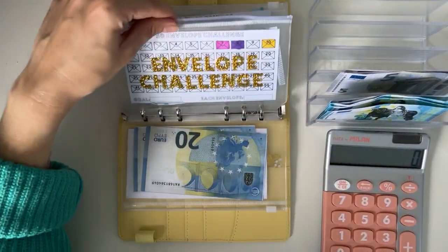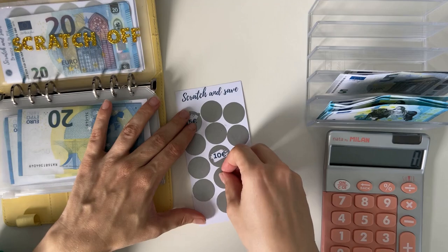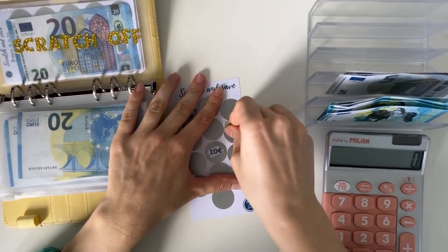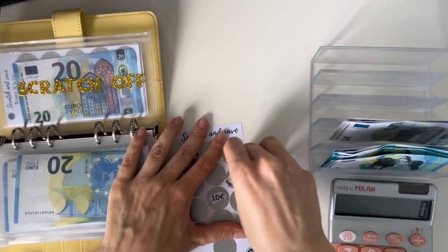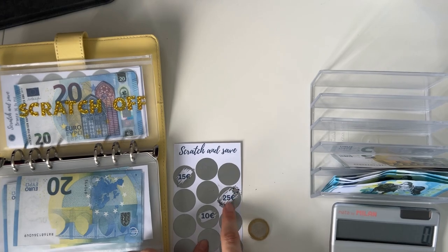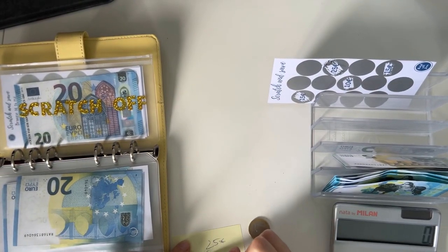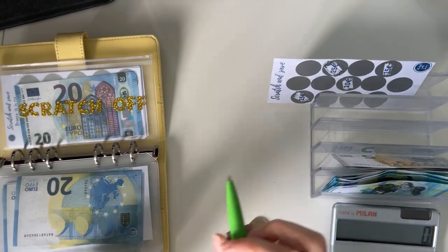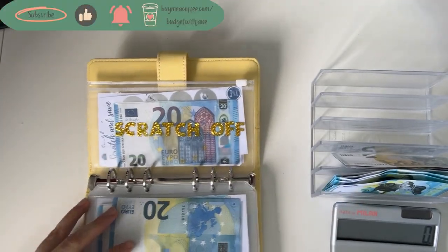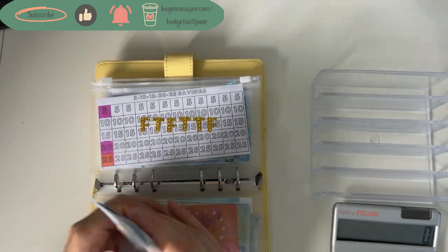Let's try a scratch-off next. I don't have anything to scratch with — can I use my nail? Probably not. Let me quickly grab a coin. Scratching it off: 25. Okay, I don't have 25 on here, so I'm going to make a note that next time we need to stuff 25 in here. I'll keep this out so I remember. That's why I didn't want to risk the scratch-off because I knew there are higher numbers. So I'll leave that and do a different challenge. How much do we have left? 5, 10, 15, 16, 17, 18, 19, 20, 21 — we have 21.